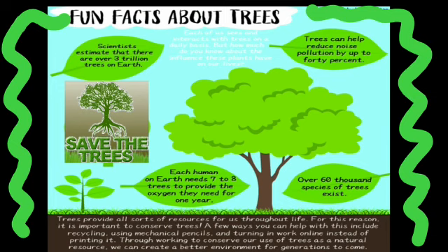So one person needs 7 to 8 trees to provide the oxygen they need for one year. Over 60,000 species of trees exist in the world. Trees provide all sorts of resources for us throughout life.